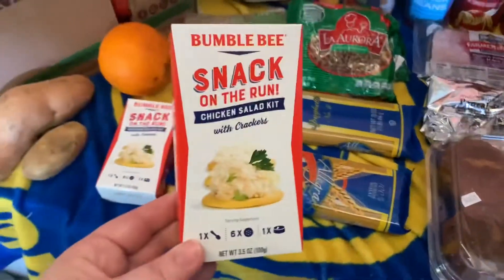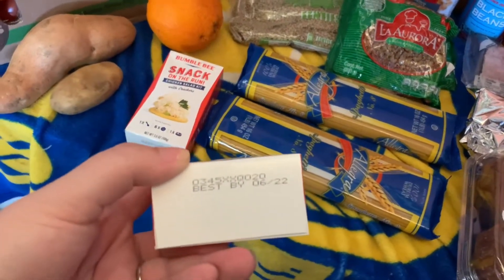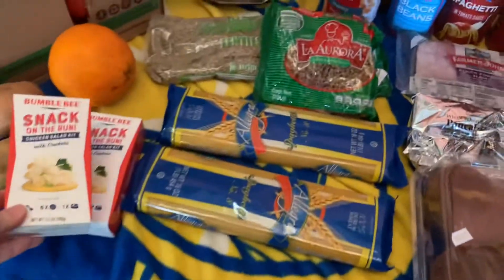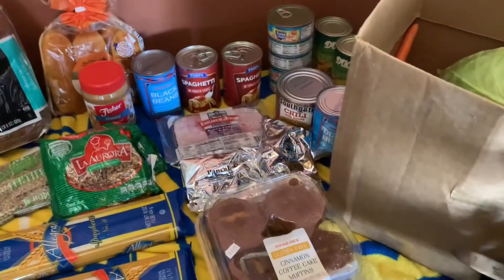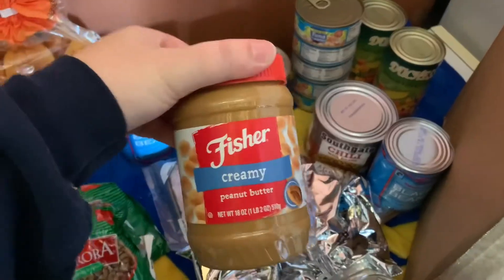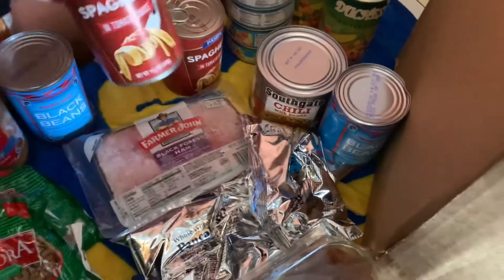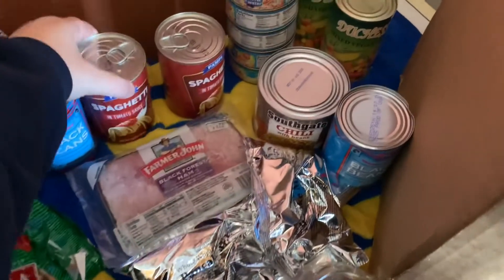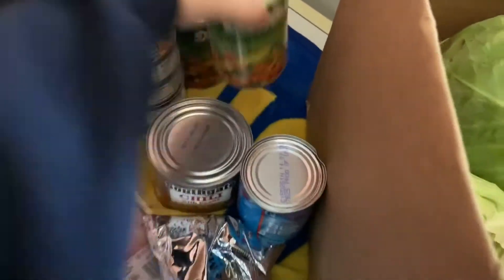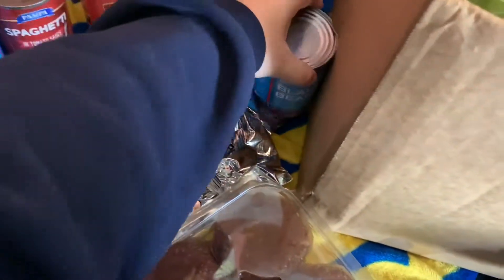Two of these Bumblebee Snack on the Run chicken salad with crackers — and you can see they're not expired. On this side, let me show you the cans first. There's creamy peanut butter, a can of black beans, two of these spaghetti sauces, five cans of tuna in water, and then back here two cans of mixed vegetables and a big can of chili with beans.